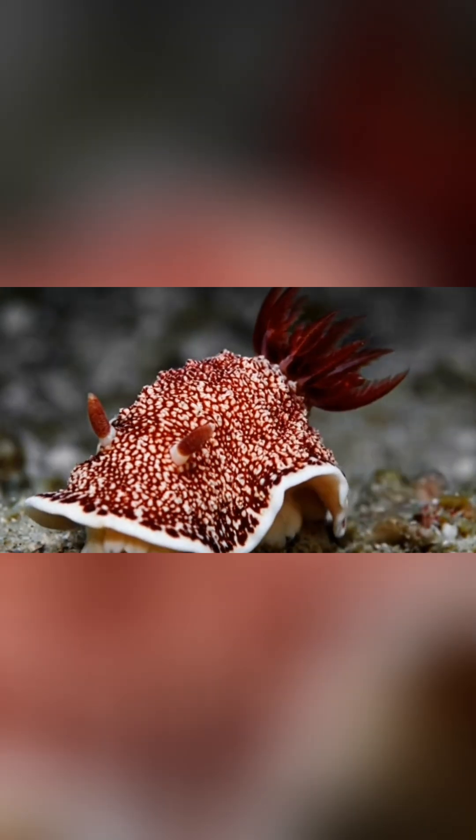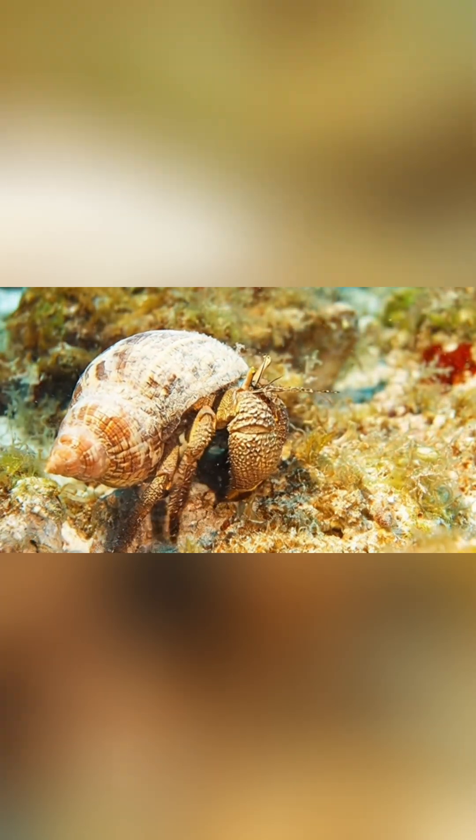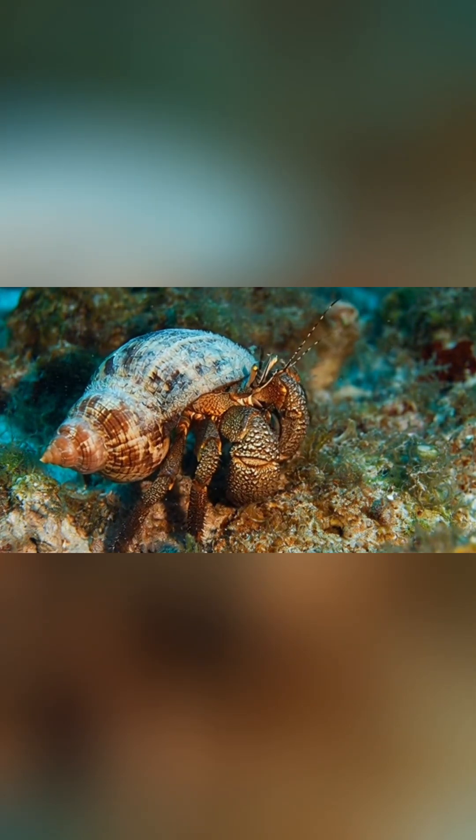When an unsuspecting fish swims by, the snail fires its harpoon with lightning speed, injecting a dose of neurotoxin so fast that the fish is paralyzed instantly, unable to move or escape.